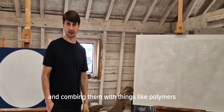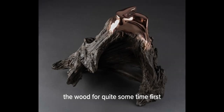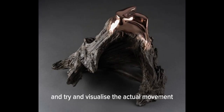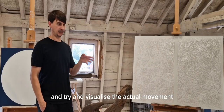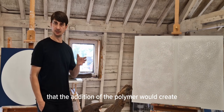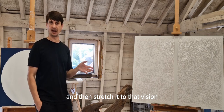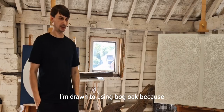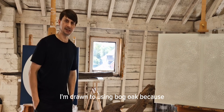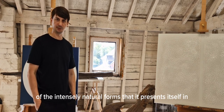combining them with things like polymers, I tend to sit with the wood for quite some time first and try and visualise the actual movement that the addition of the polymer would create, and then stretch it to that vision. I'm drawn to using bog oak because of the intensely organic natural forms that it presents itself in.